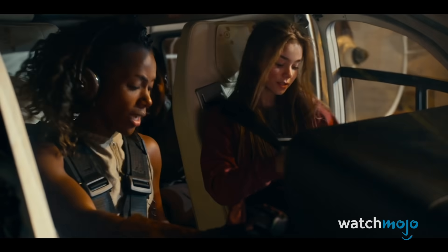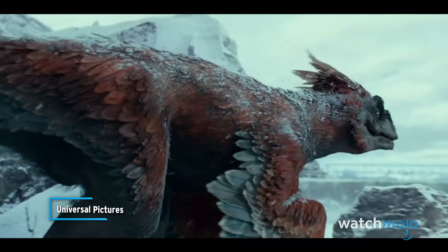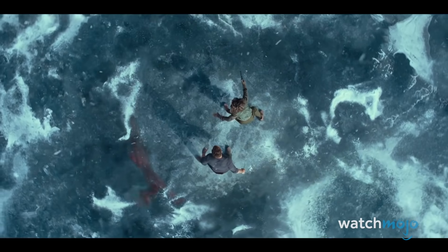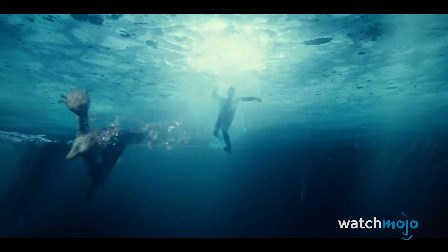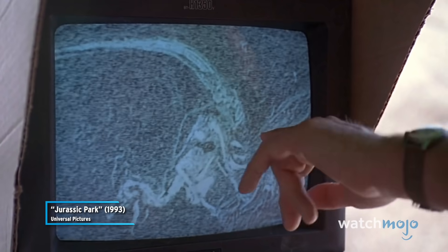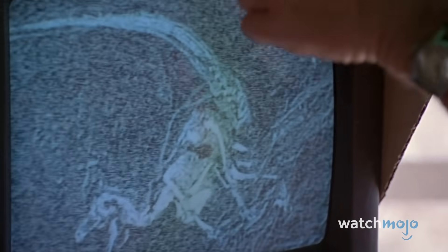What the second trailer revealed is that the Pyroraptor can swim underwater. It seems to have webbing on its feet, much like some birds. Look at the pubic bone, turned backward, just like a bird. Look at the vertebrae, full of air sacs and hollows, just like a bird. And even the word raptor means bird of prey.